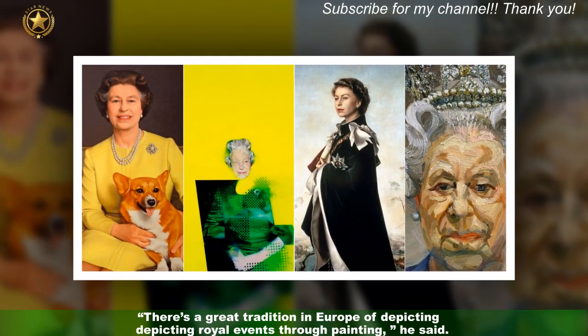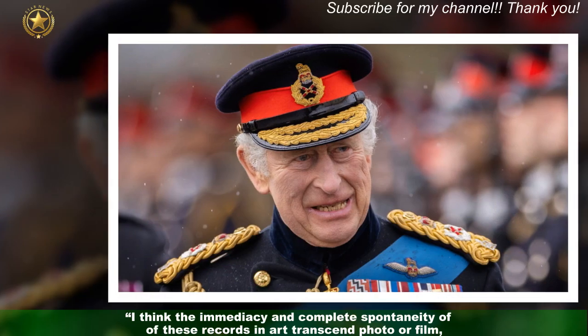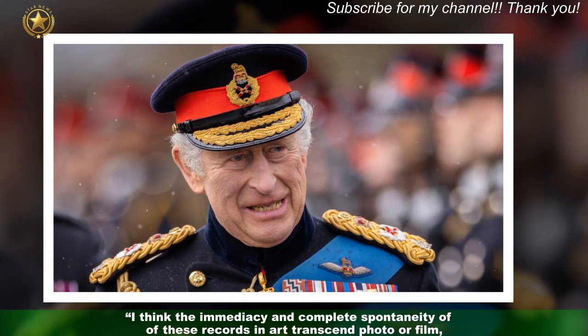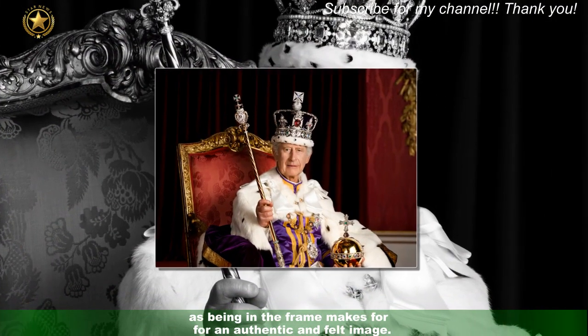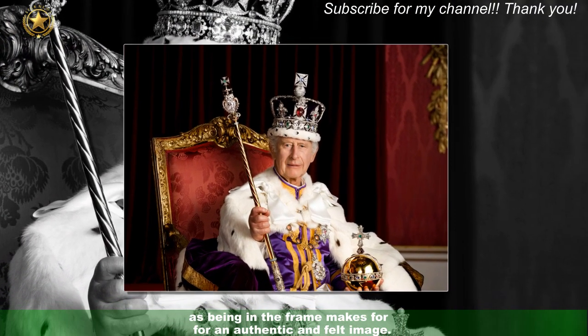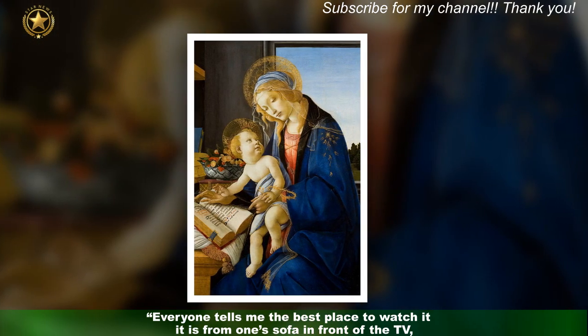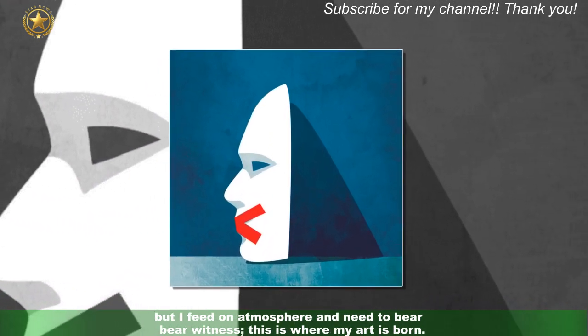"There's a great tradition in Europe of depicting royal events through painting," he said. "I think the immediacy and complete spontaneity of these records in art transcend photo or film, as being in the frame makes for an authentic and felt image. Everyone tells me the best place to watch it is from one sofa in front of the TV, but I feed on atmosphere and need to bear witness — this is where my art is born."